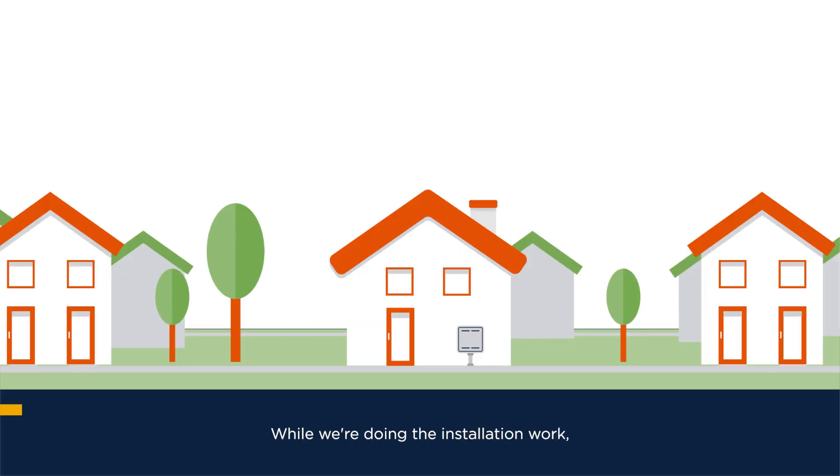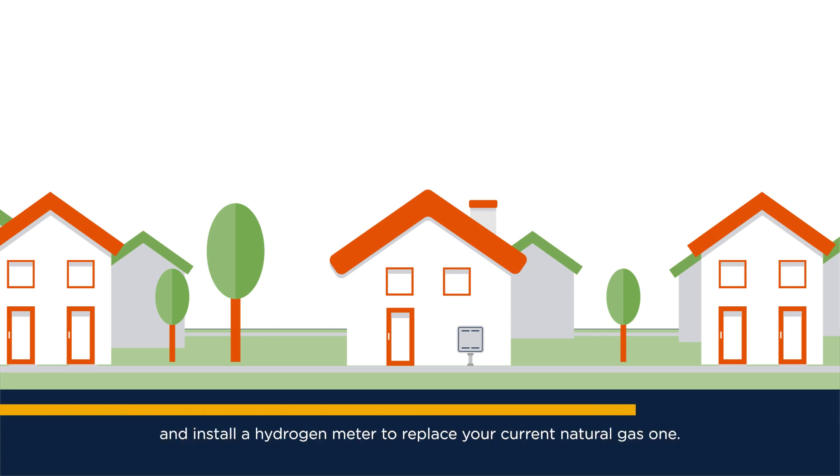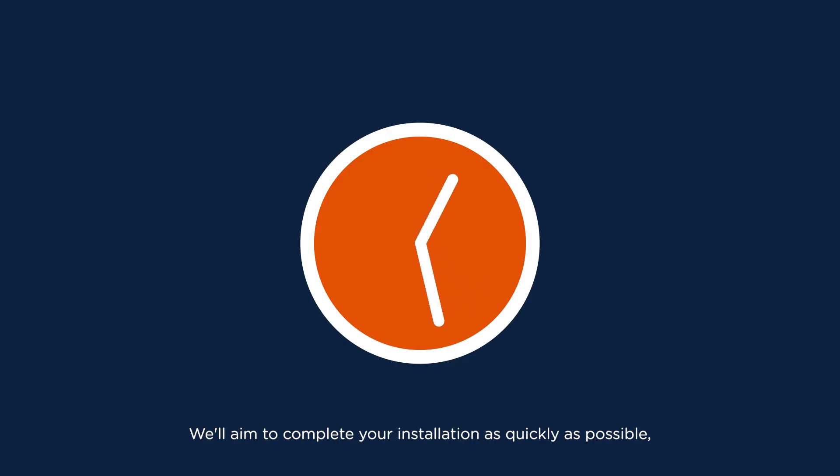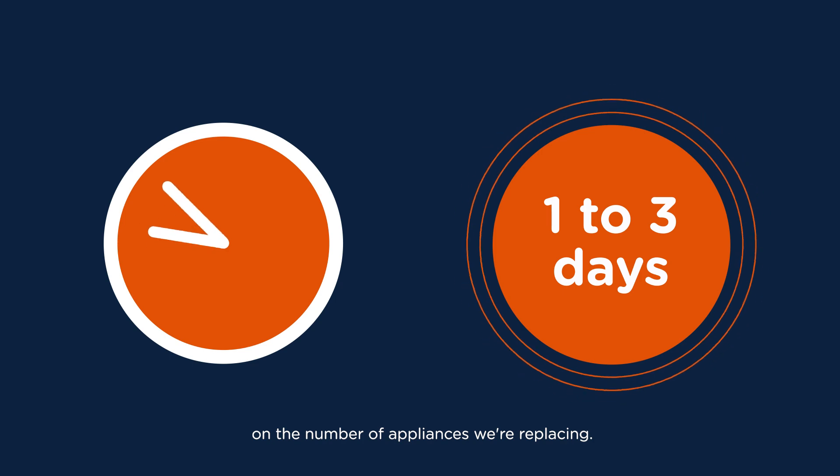While we're doing the installation work, we'll also need to lay a hydrogen gas service pipe to your property and install a hydrogen meter to replace your current natural gas one. We'll aim to complete your installation as quickly as possible. However, it can take between one and three days depending on the number of appliances we're replacing.